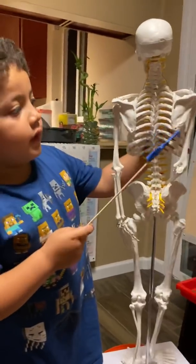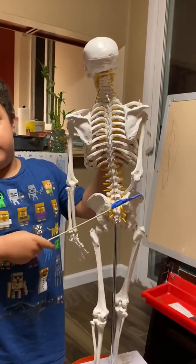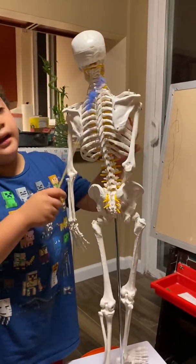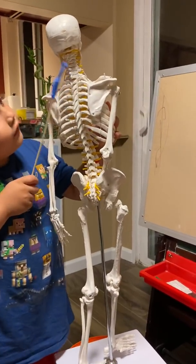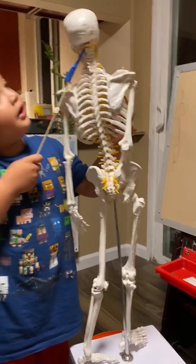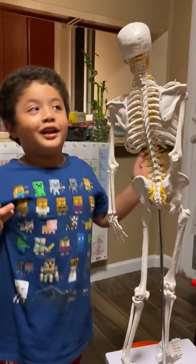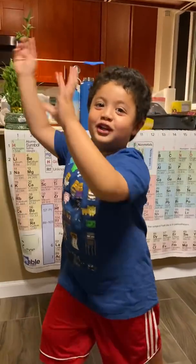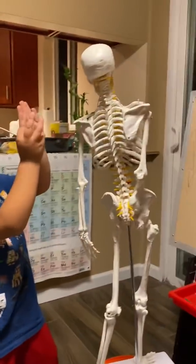First we're starting off with the vertebrae. These are called the atlas and axis. The atlas is like holding up the earth, but he's actually holding up the skull.